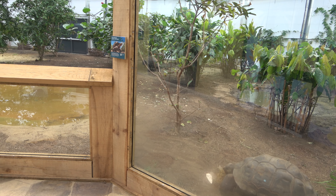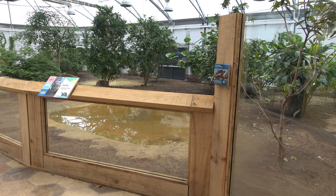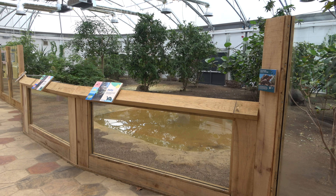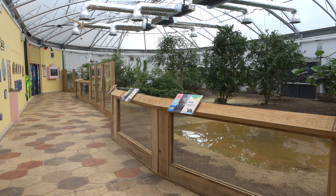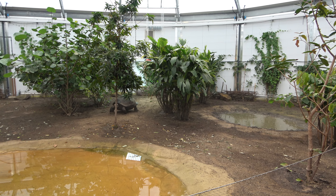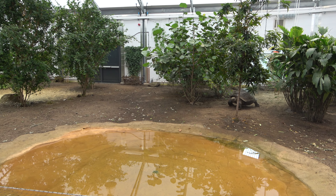This is the Giant Galapagos Tortoise Enclosure. A large and naturalistic area featuring everything that the tortoises could ever want. Multiple pools, a mud wallow, basking spots and dense foliage make up this fantastic exhibit.